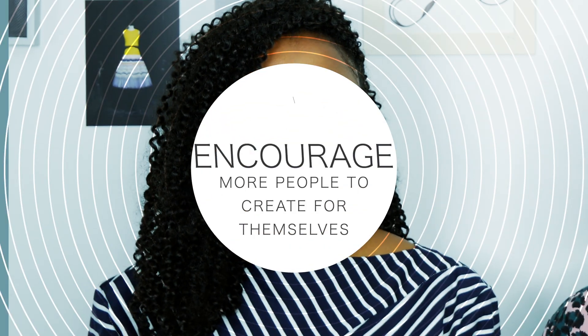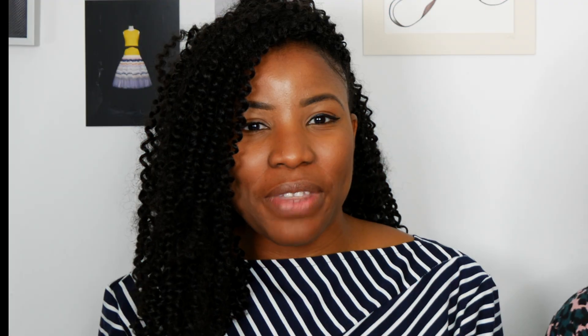The purpose of this video is to get a lot more people creating for themselves, especially with Christmas coming up and party wear, party dresses. Instead of buying from the high street, why not make it yourself? And then you've invested in it and you're probably going to wear it again and again.